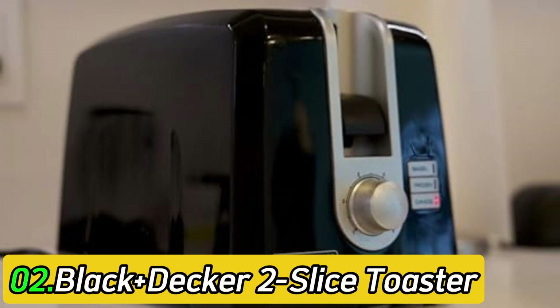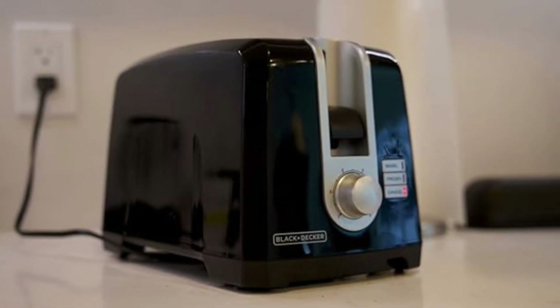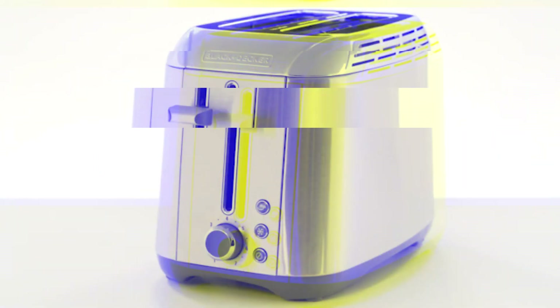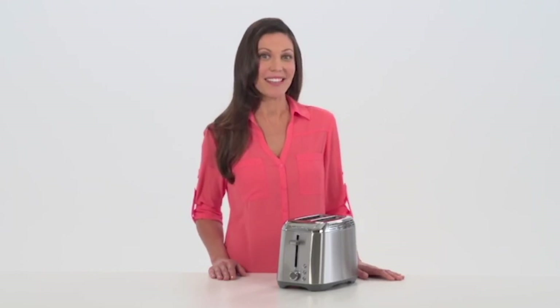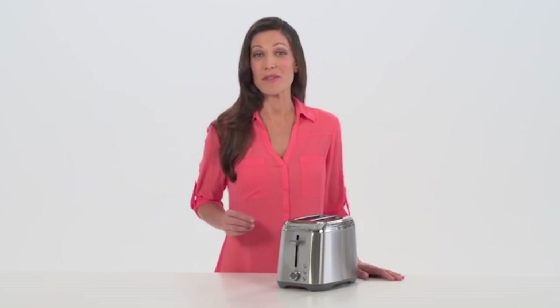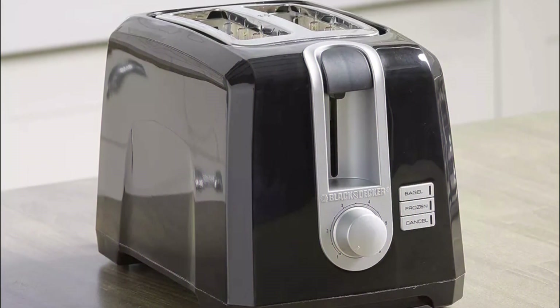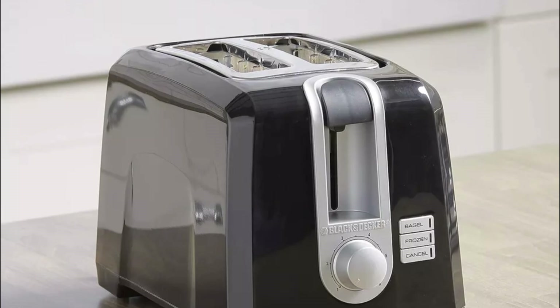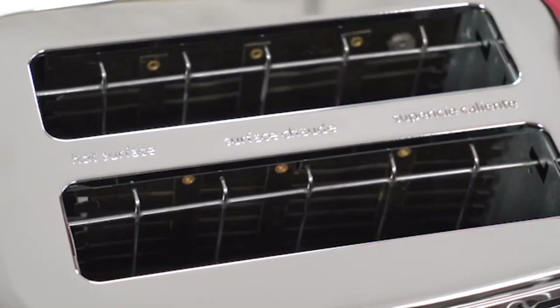Number 2: Black+Decker 2-Slice Toaster T2569B. If you want a good basic toaster, the Black+Decker 2-Slice Toaster T2569B is all you need. This budget-friendly toaster doesn't have cycle countdown indicators or the Breville's lift-and-look, and its plastic body doesn't look or feel as high-quality. However, it offers a fantastic performance where it counts the most. Its incredible toasting range means you won't need to push your toast down again to get properly browned multigrain bread or bagels, and it toasts the entire surface of the bread evenly, with both slots performing similarly.